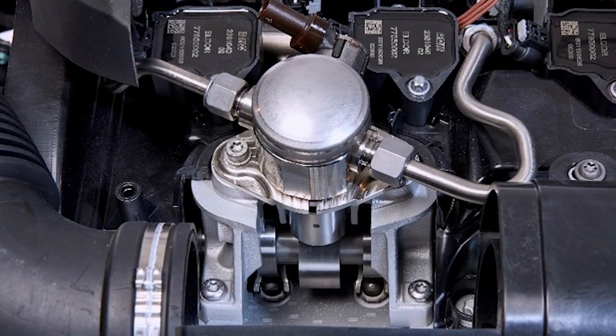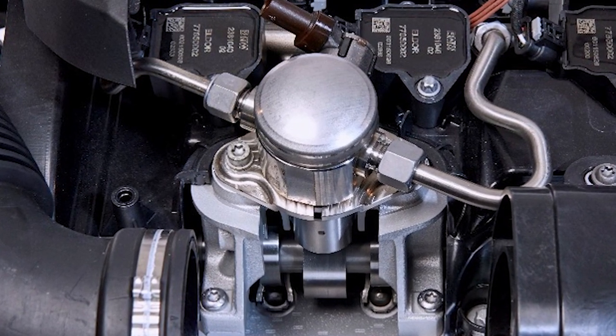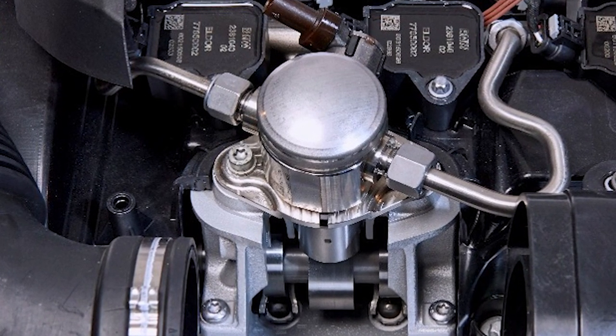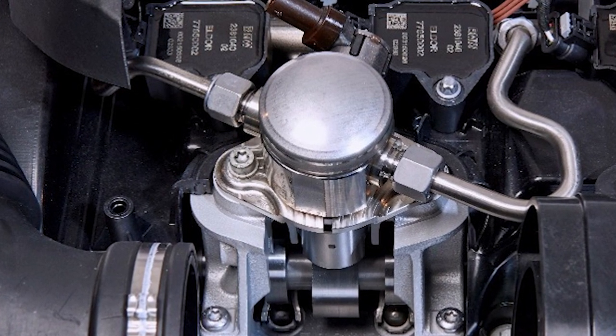The fuel pressure is then increased to extremely high pressures. Some applications may see between 3,000 and 5,000 psi. The fuel then travels to the injectors, which are mounted inside the cylinder head and injected directly into the combustion chamber.